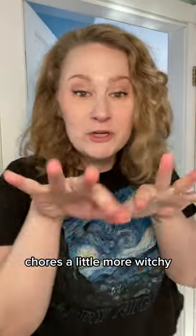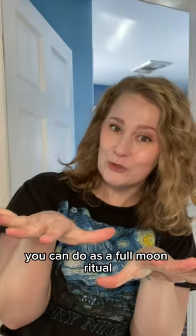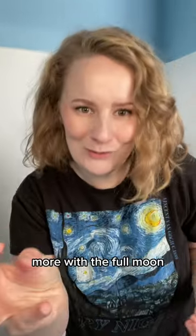Welcome to Monday Magic, the show where I make chores a little more fun for witches who actually want to do them. Today we are going over three chores you can do as a full moon ritual that you probably keep forgetting to do. These tasks on the full moon are great because you're cleansing the energy of your space, which helps you align more with the full moon.